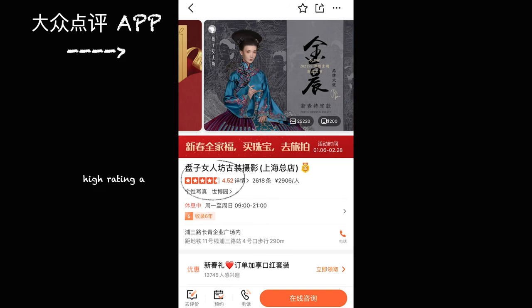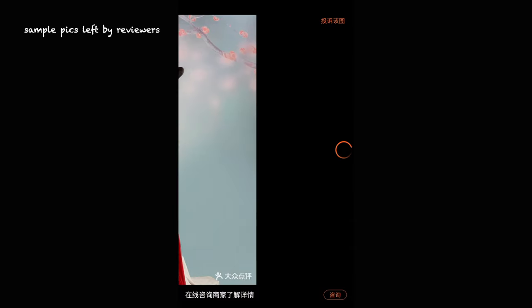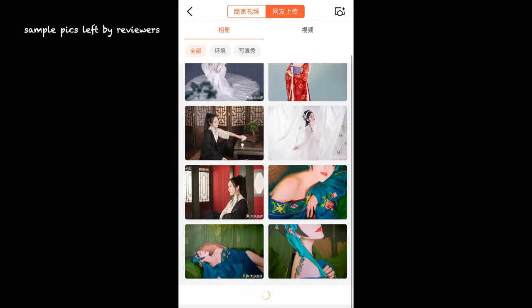I found out about Pan Zi on an app called Da Zhong Dian Ping, which is the Chinese equivalent for all types of reviews. If you need a review of some place, this is the app to go to. I looked through a whole bunch of shops and finally settled on Pan Zi because I really liked their ancient costumes and their reviews were superb!